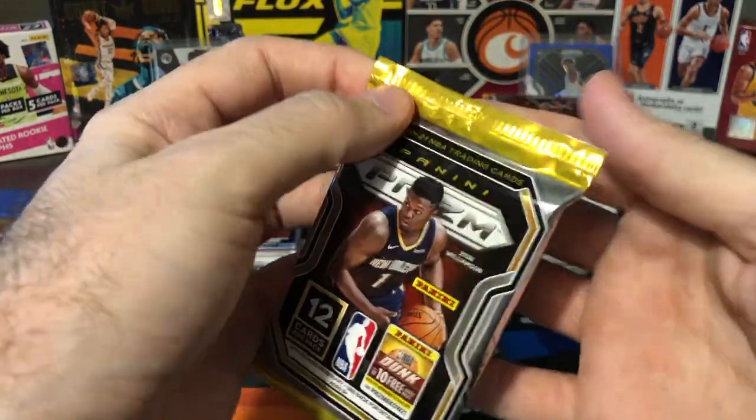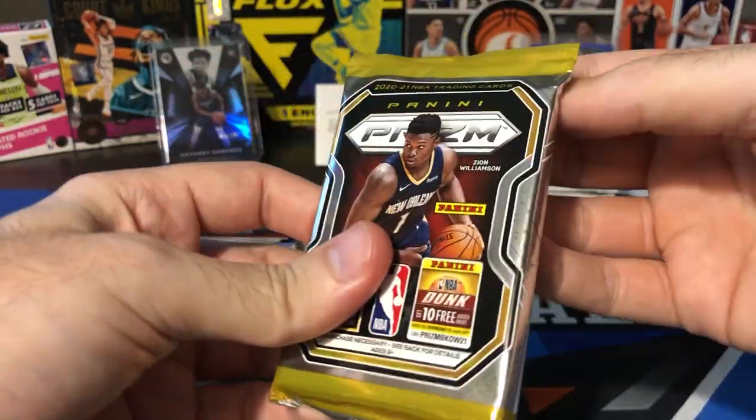Last pack of Prism, and then we'll do those Hoops Hobby packs and that's going to do it. This is a long video — we opened a lot of packs, but we pulled some cool stuff so far.